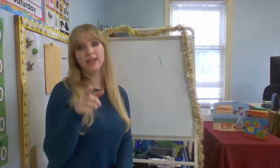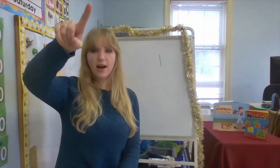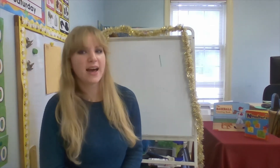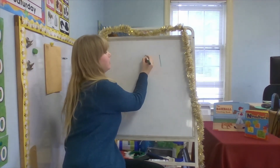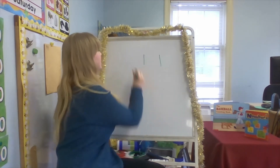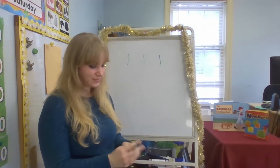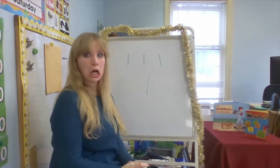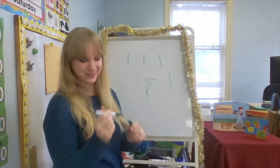Let's try to do it together — let's sky write it. Grab whatever hand you normally write with and you're gonna start at the top. A straight line down and then you're done — that is how you make a one. So when you're making one, where do you start? Do you start at the bottom and go up? No! We always start at the top, go straight line down, and then you're done. That's how you make a one.